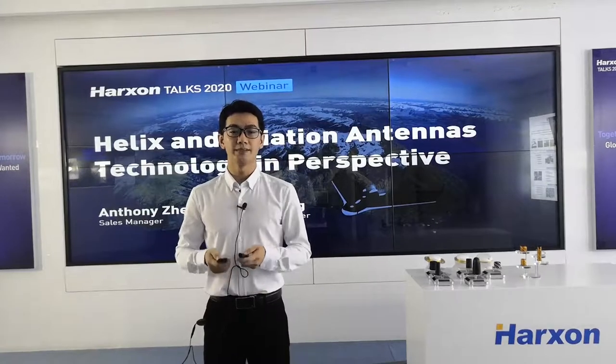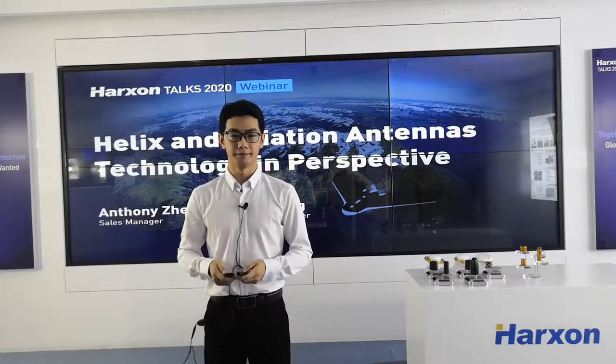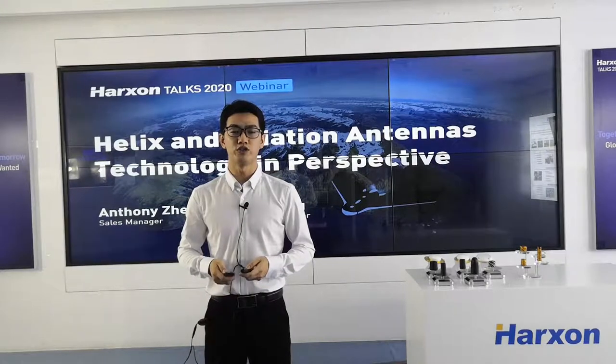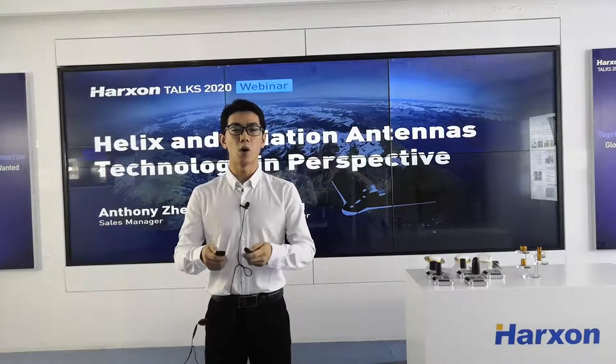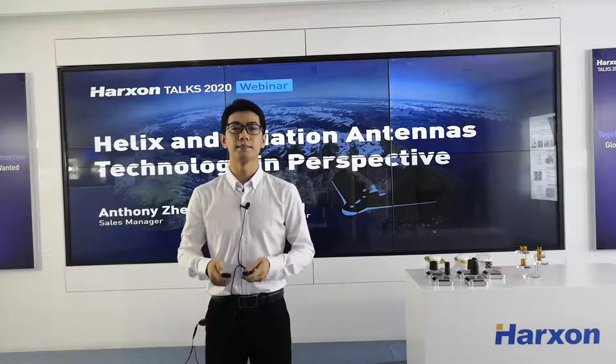Good day, all friends from across the world. Welcome to join Huston Talks 2020 webinar. I'm Anthony, Sales Manager from Huston Corporation. It is a big honor for me to present you today's topic: Helix and Aviation Technology in Perspective.